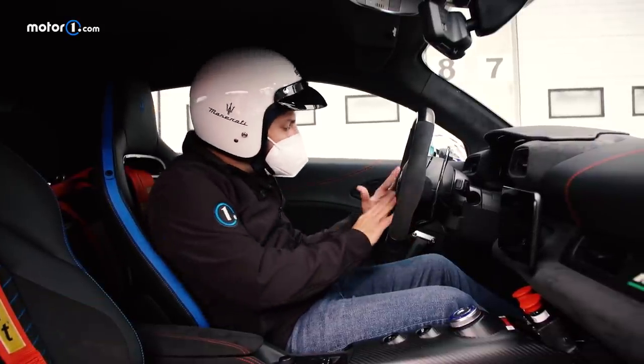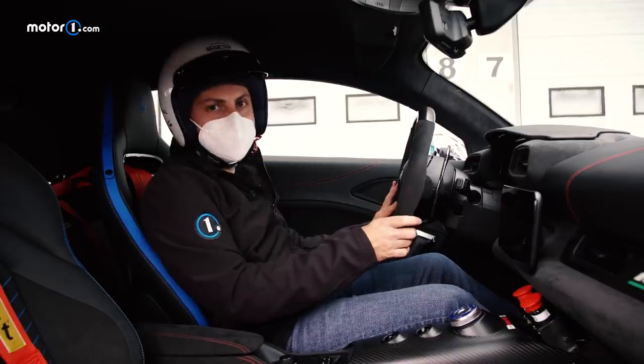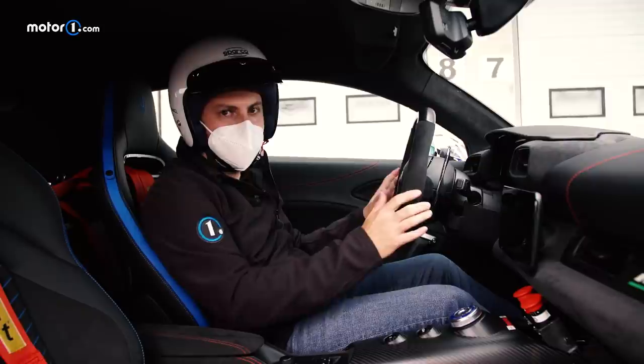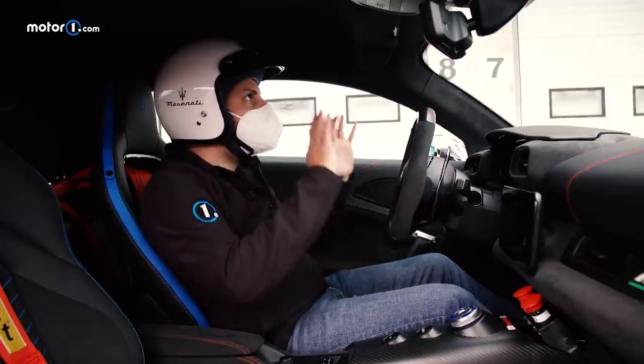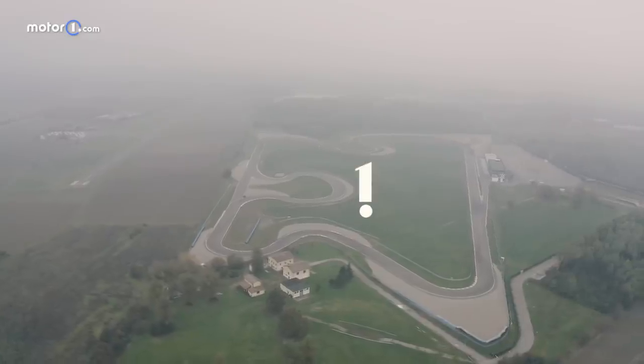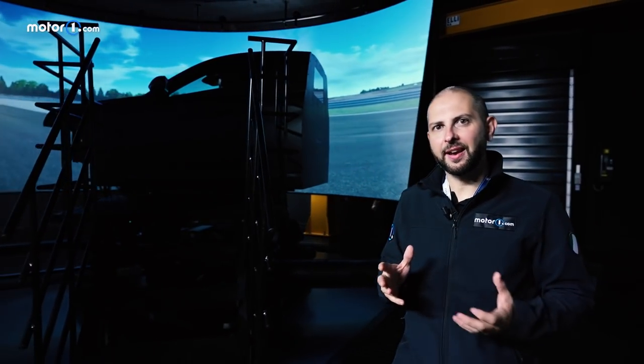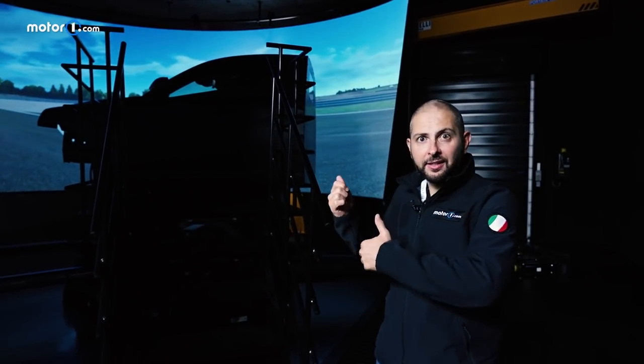I am very, very tempted to push this button. But I need to be patient, because to truly know how an MC20 comes to life, just starting the engine is not enough. Physical performance is not all a supercar is about, and despite all the craftsmanship there is in Modena, there are so many technological aspects behind the scenes, all equally important if you want to ultimately and confidently push that magical button.